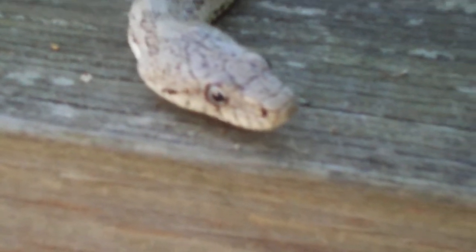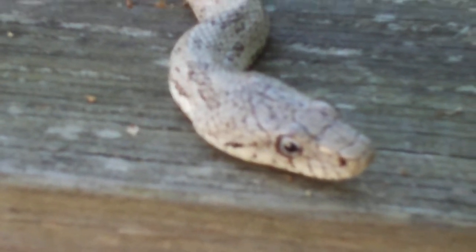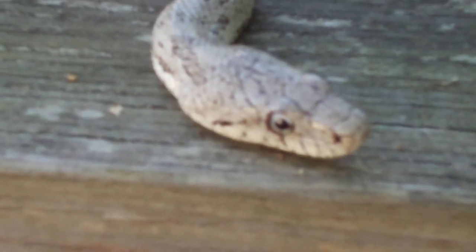Now, I don't like the ground rattlers. They won't really hurt you, but you could step on them so easily because they're so little.